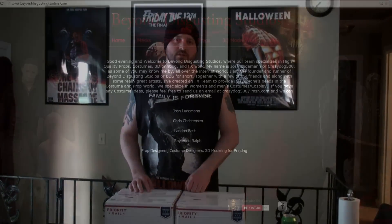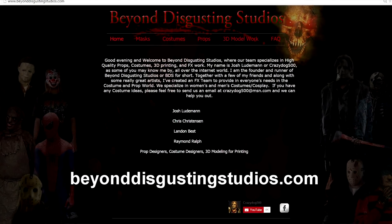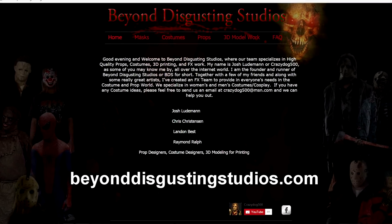A lot of you know him as CrazyDog500 around the internet world. He actually has a new website out there that you should definitely hit up if you're looking to get some work done — it's beyonddisgustingstudios.com. I've known Josh for a couple of years. I've used him before in the past. Hell of a guy to work with. Top-notch communication and quality work.